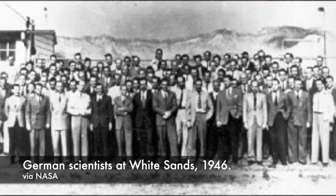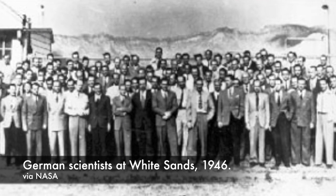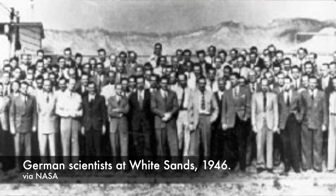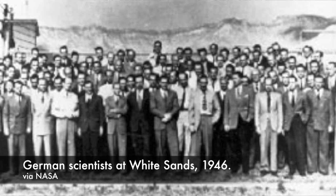Within a year of the Second World War's close, America imported more than a hundred German rocket engineers and tons of V-2 missile parts and supporting documentation. Both men and machines were sent to the White Sands Proving Ground in New Mexico, where the V-2s would be studied, repaired when necessary, assembled, and launched as part of Project Hermes.